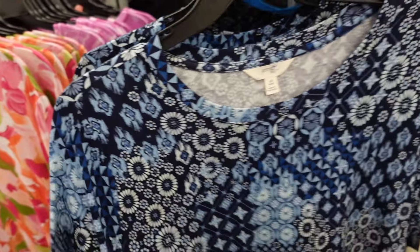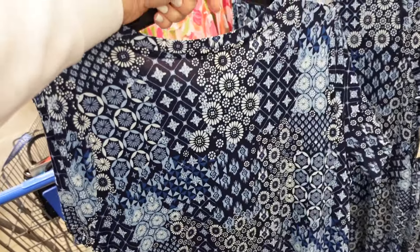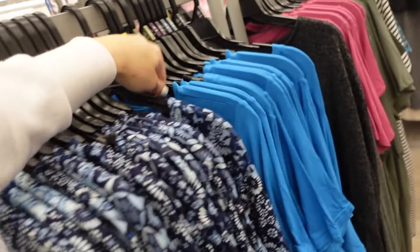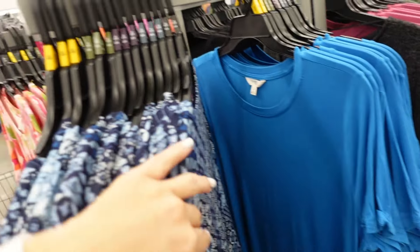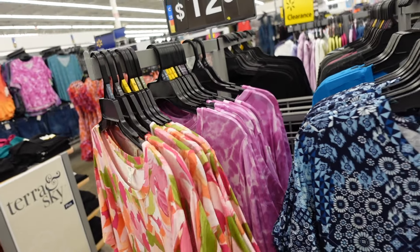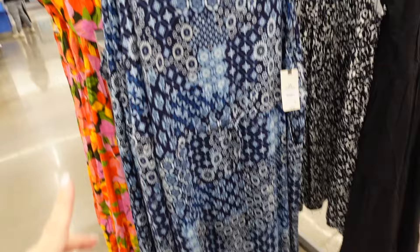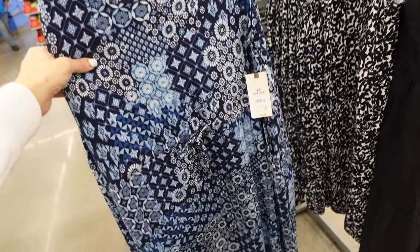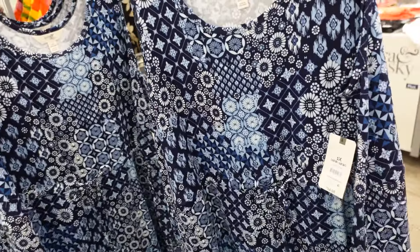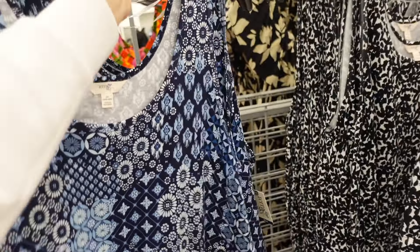New Terra and Sky t-shirt dresses — their plus line. Super soft and stretchy with a higher neckline and pocket. In blue floral, solid blue, a floral print, and purple tie-dye. They're only $12.98. Also available as a tank dress with thicker strap, scoop neckline, relaxed fit, drawstring in the waist. Those are $14.98 in blue floral and black.